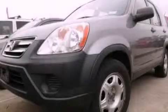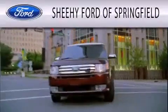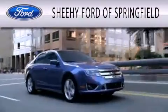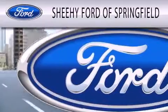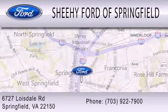Contact us today to arrange your test drive. Sheehee Ford of Springfield is dedicated to doing everything possible to ensure that the experience you have selecting your next vehicle is as pleasant as possible. We are located at 6727 Loisdell Road in Springfield.